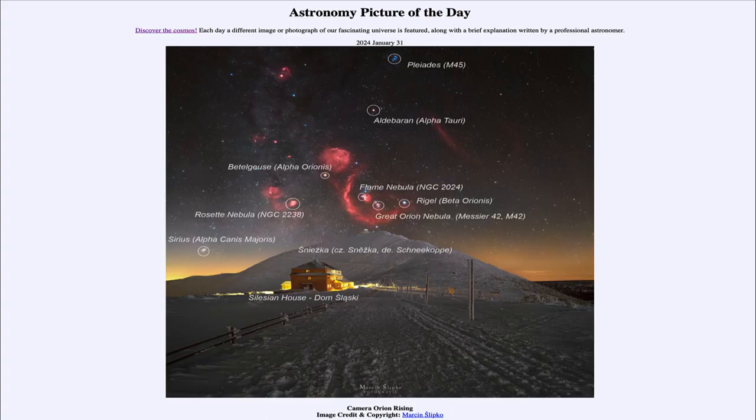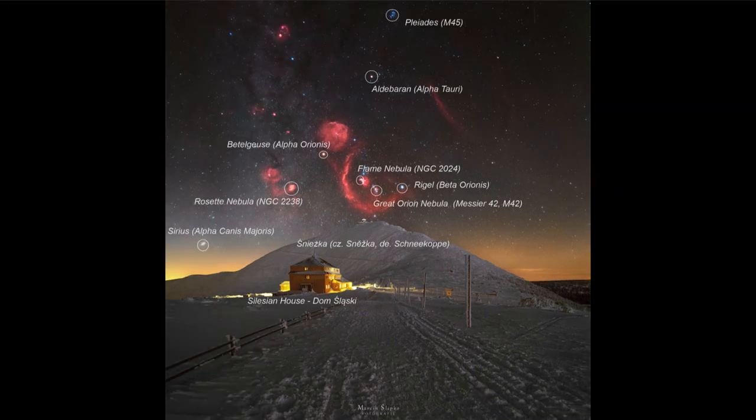Greetings and welcome to the Astronomy Picture of the Day podcast. Today's picture for January 31st of 2024 is titled Camera Orion Rising. Here we see the area around the constellation of Orion, and this is an image that was taken just with a camera — no telescope or binoculars or anything else involved, just a camera pointing at the sky.